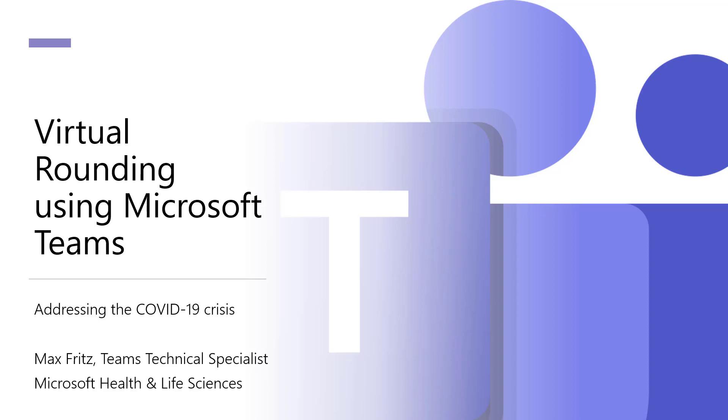Hello, this is Max Fritz here, a Teams Technical Specialist at Microsoft focused on the health and life sciences industry. I'm going to talk to you today about virtual rounding using Microsoft Teams in a healthcare environment.